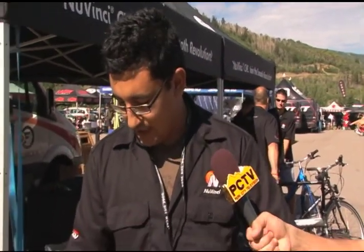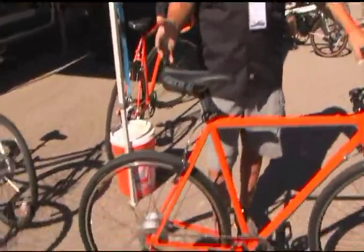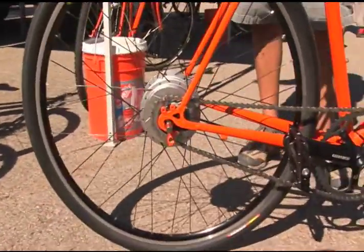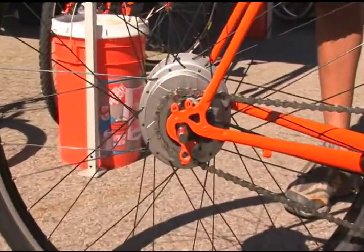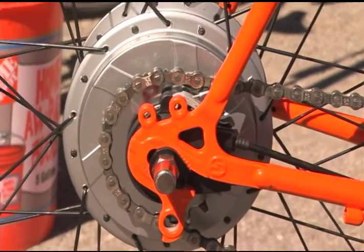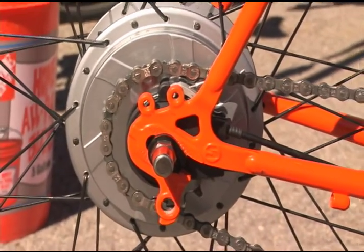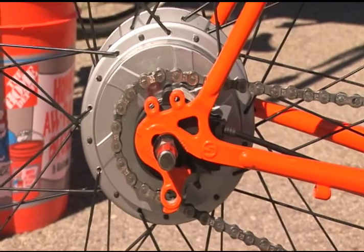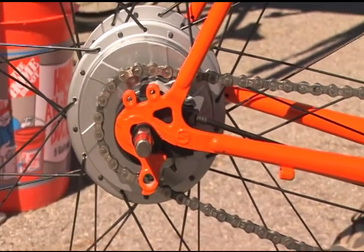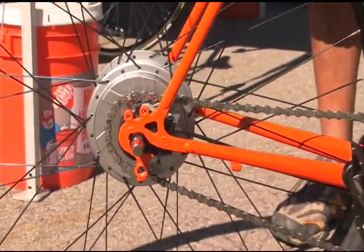It's not for every bike — you're not going to see us on racing competition bikes. But for your everyday commuter, the A-to-B sort of bike, a fitness flat bar road bike, we're showing it on some 29ers. For weekend warriors who want one bike to do everything, this is a very good answer.